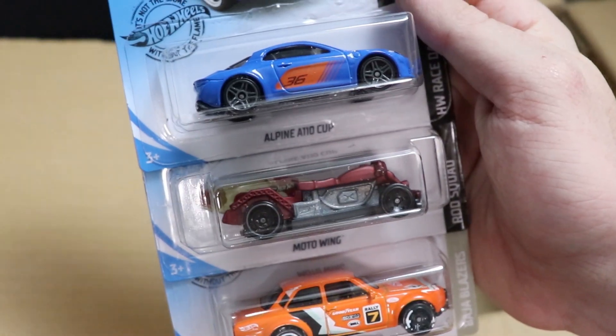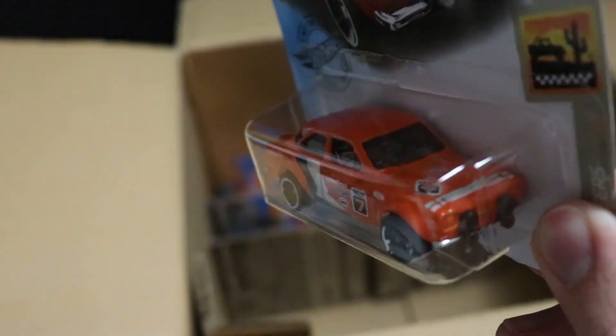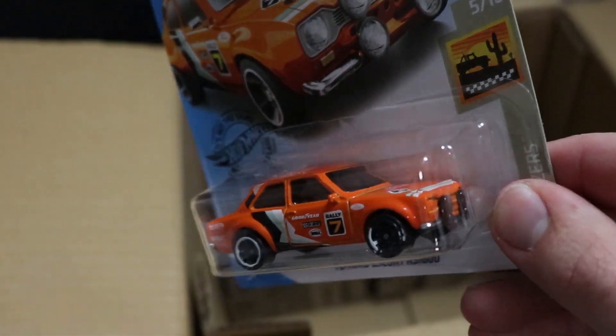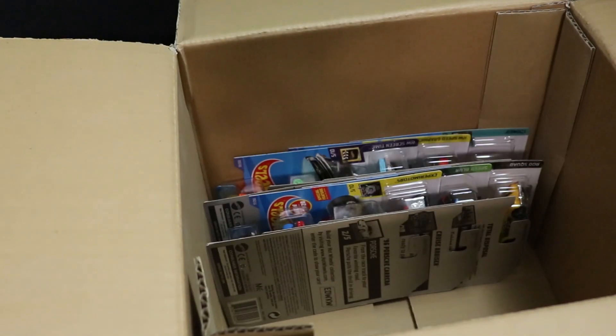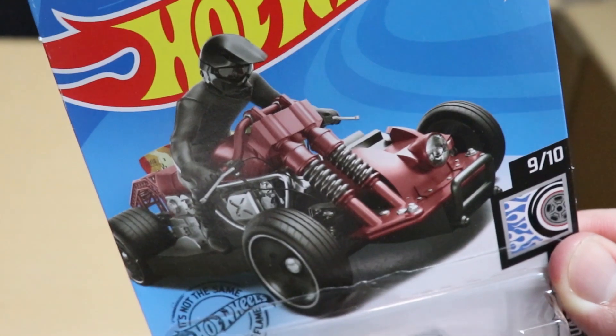Next up, we have Moto Wing, another Alpine, and another Ford Escort. We got a little bit of a paint error on that Ford Escort — I haven't picked up an error in a long time, but people have pointed them out before. There's a little bit of a wheel paint error there. And then Moto Wing in red — it's a fantasy casting but it doesn't look half bad.